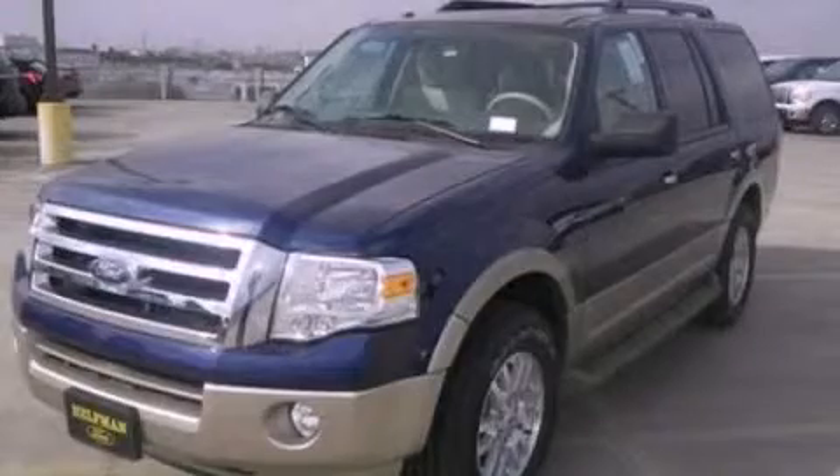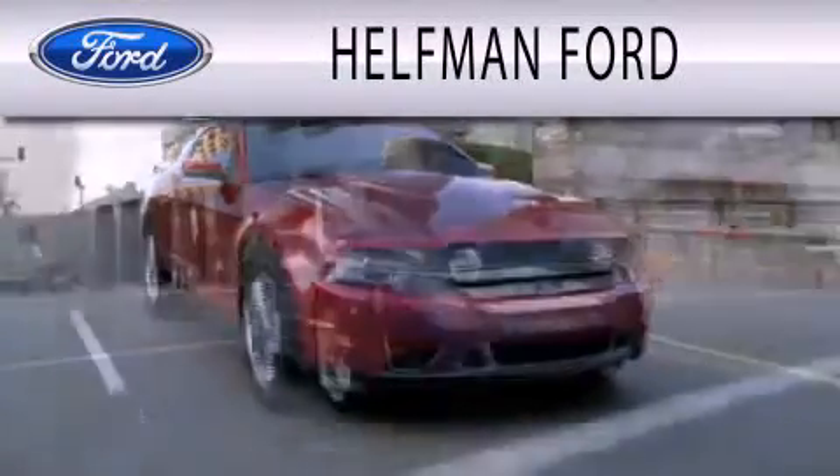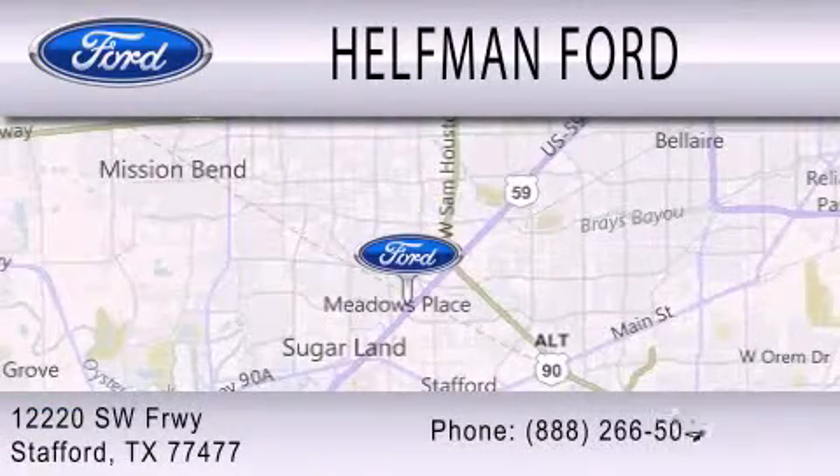Stop by today and test-drive this automobile for yourself. Healthman Ford is dedicated to doing everything possible to ensure that the experience you have selecting your next vehicle is as pleasant as possible. We are located at 12220 Southwest Freeway in Stafford.